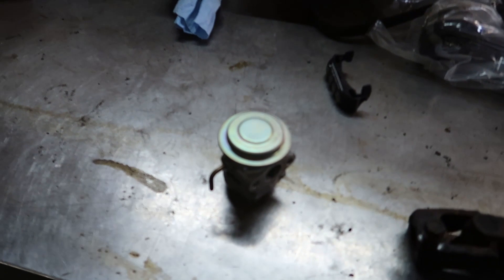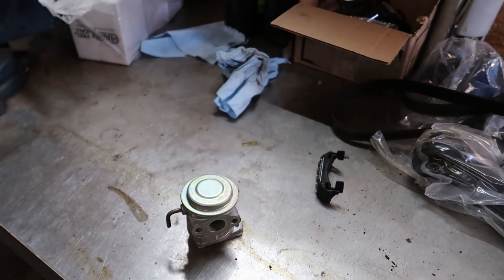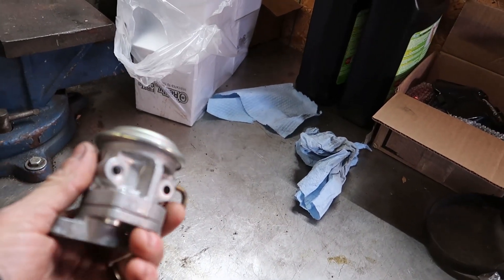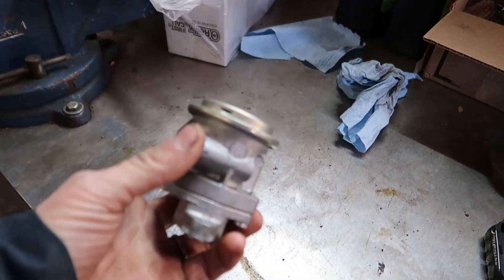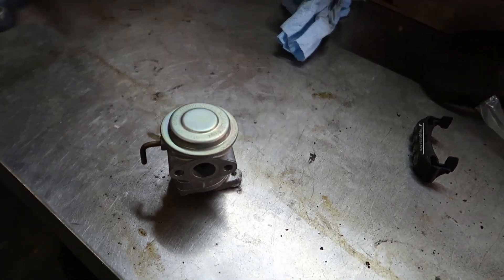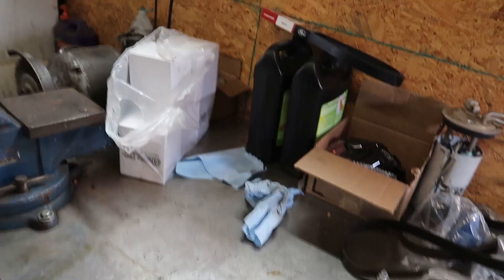Good morning everybody, welcome back to the channel. Today we're replacing the secondary air injection valve on a 2006 Toyota Tundra with a 4.7. It's not as bad as a lot of people think it is.